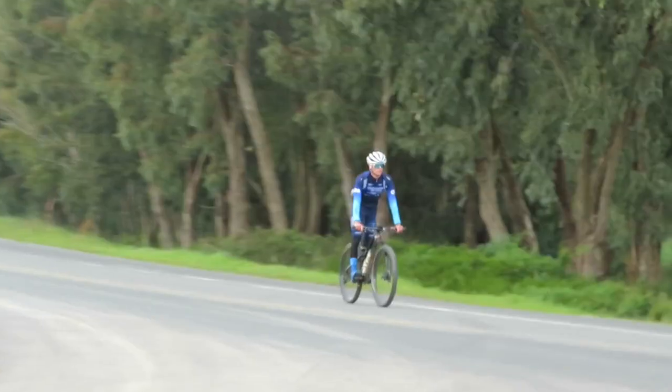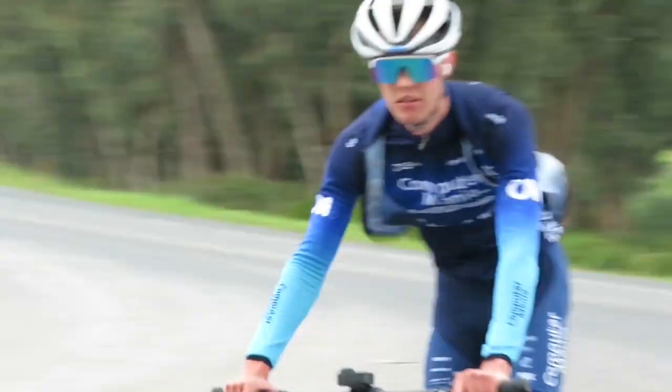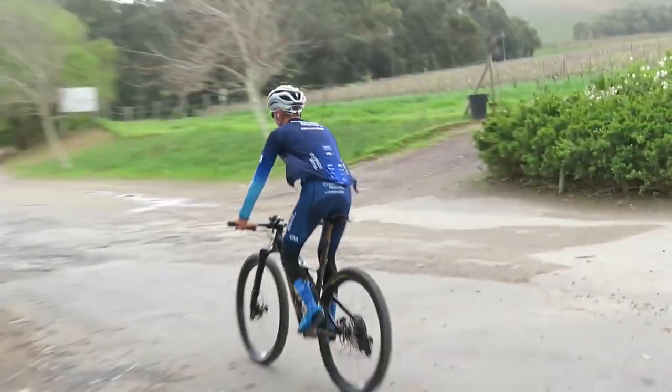In this video we're going to be taking a look at how one of the top riders of South Africa does his interval training. And here he is — this is Daniel, and on his training schedule for today is five times five minutes flat out.